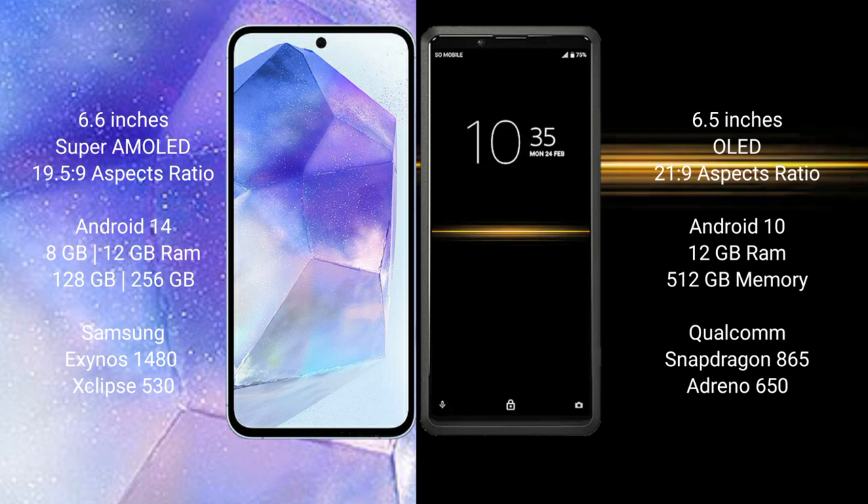Samsung Galaxy A55 runs on the Android 14 operating system. Sony Xperia Pro runs on the Android 10 operating system.